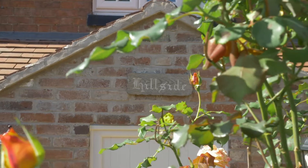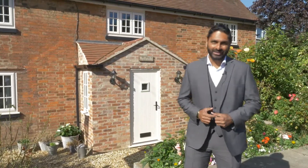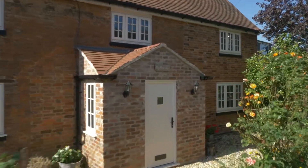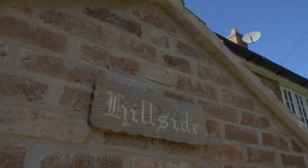With origins dating back to the 19th century, this unique and spacious property is situated in the idyllic village of Coatsbatch in Leicestershire. This property has an abundance of character and has been modernized throughout, with a beautiful kitchen and an amazing rear garden with rural countryside views.